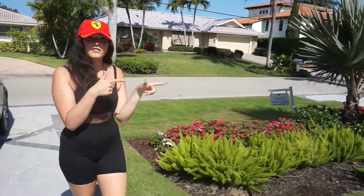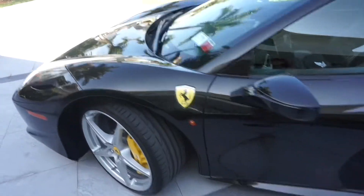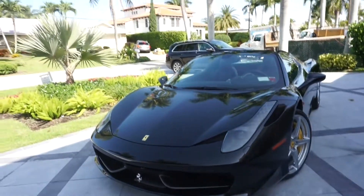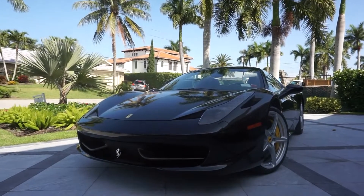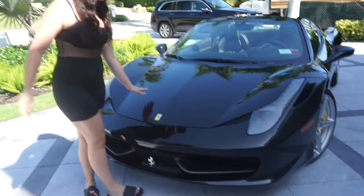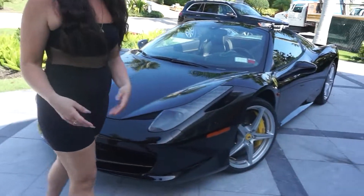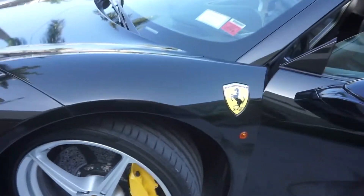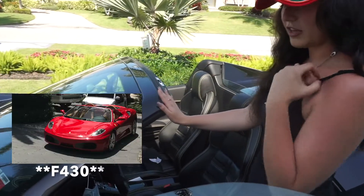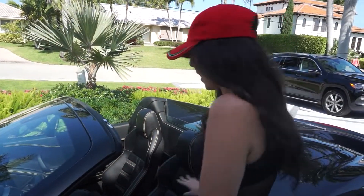Moving on to the next car. This right here is my mom's car — a black 458 Spider. It's naturally aspirated, which means it sucks in natural air. My mom's a big Ferrari lover. We had a 458 — I think it was a red Ferrari — that she's constantly buying and selling because she can't make up her mind.